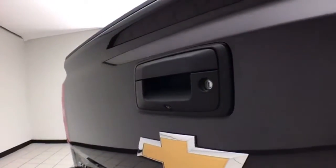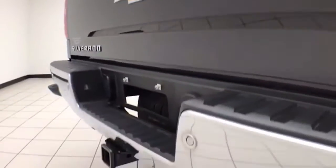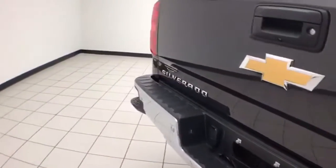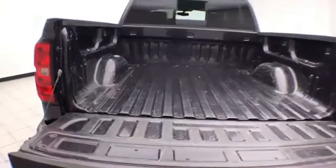Locking tailgate, backup camera, along with rear parking sensors, and a trailering package. That backup camera is perfect for hooking up a trailer without any assistance. Easy lift tailgate.